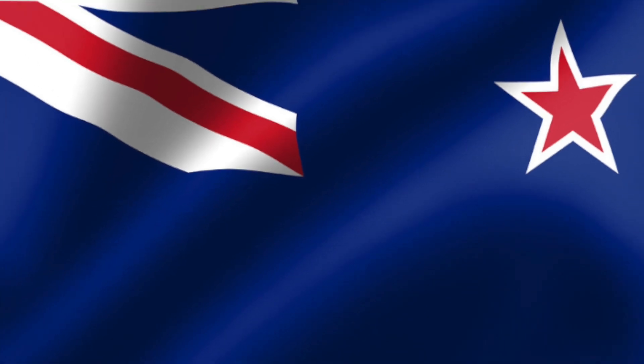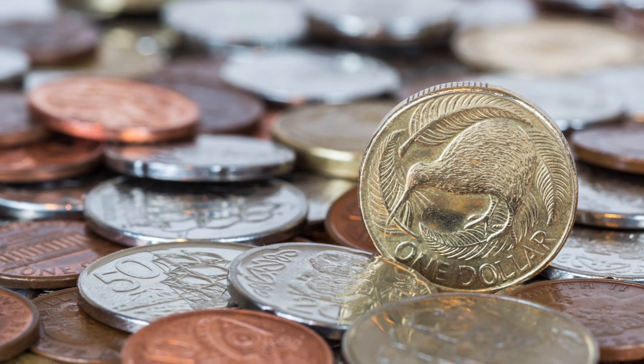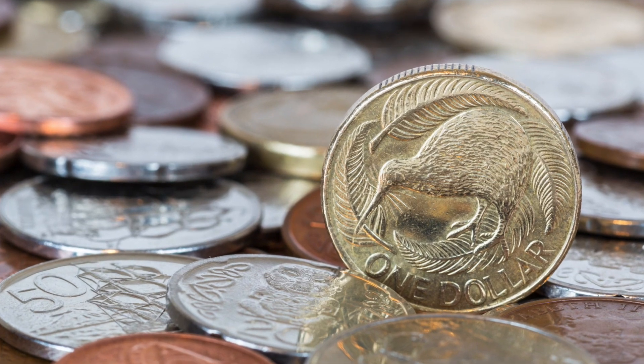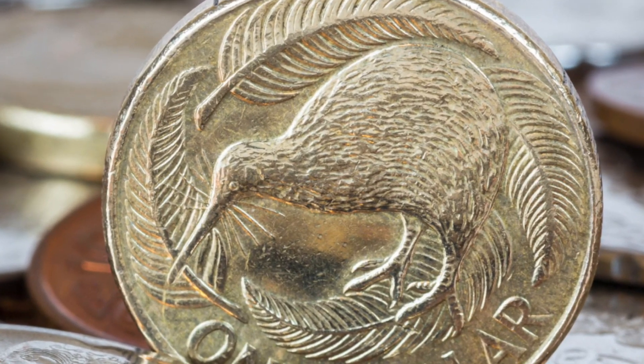This is the New Zealand flag. The Britain flag in the top left is called a Union Jack. This is their currency — their currency has their national bird imprinted on the coin.